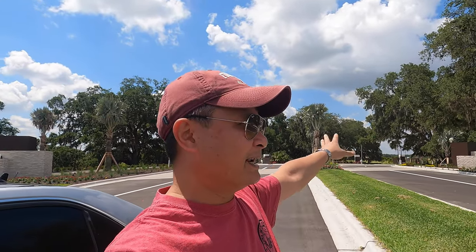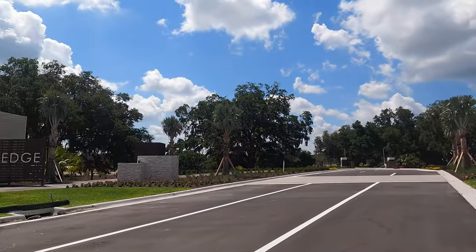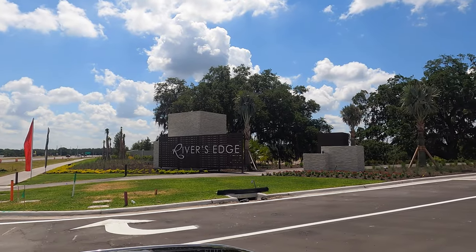Steven takes a final shot of the entrance gate. Everyone, remember this community is called River Edge.